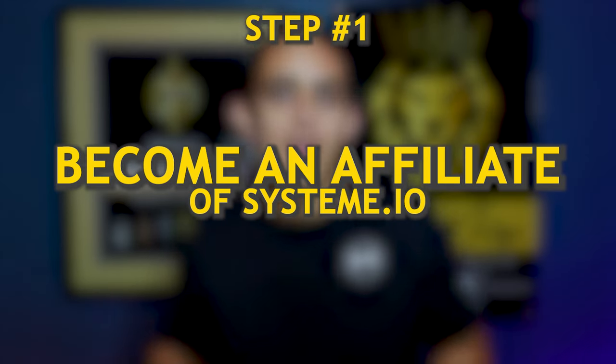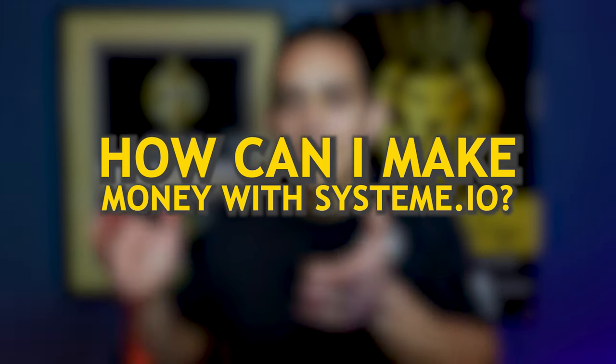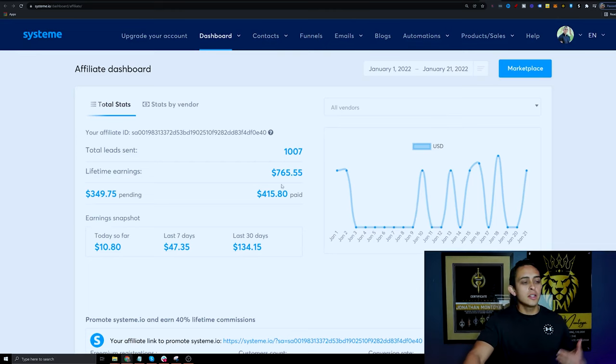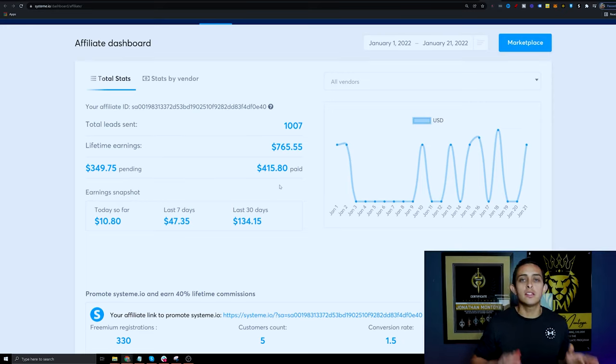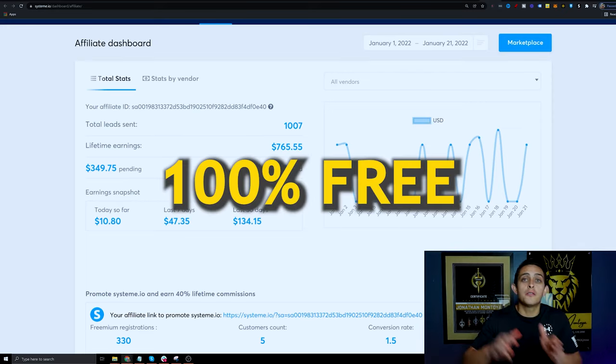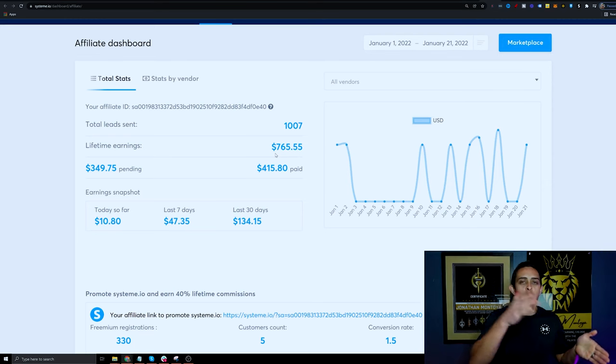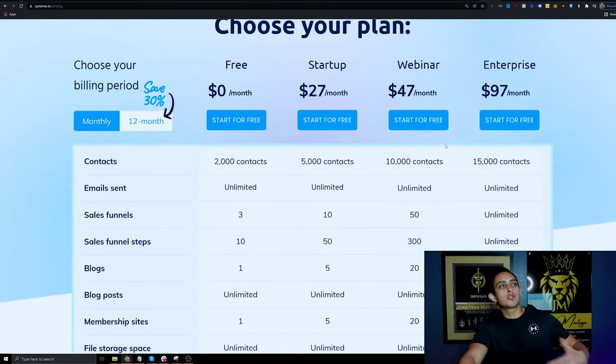The first way to make your first $1,000 with Systeme.io is to simply become an affiliate of this software. People ask me all the time, if I become an affiliate for free software, how can I make money? Well, this is my Systeme.io back office, and as you can see, it's a software I recently started promoting and I've still made over $765 with this program even though it's 100% free for the user.